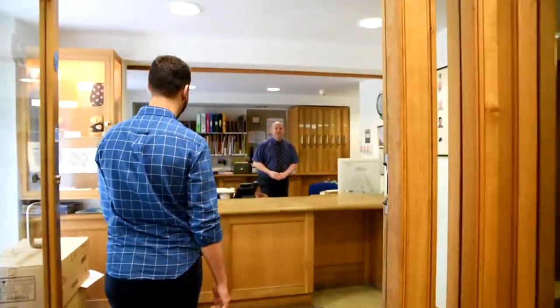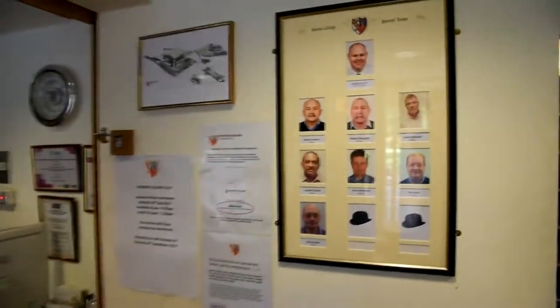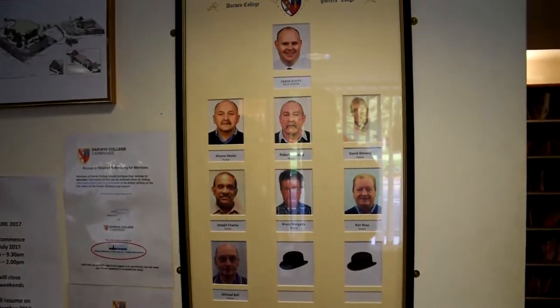This is Derek, our head porter. Good morning. Welcome to Darwin College. Depending on the time of day, you may be greeted by other porters, as you can see here on the board. Now I'll head over to the maintenance department. Follow me.